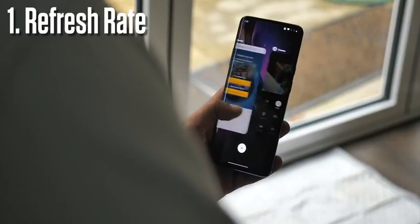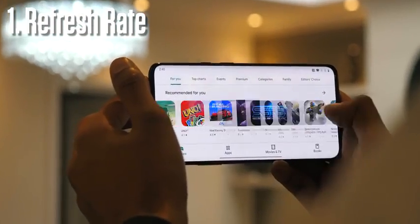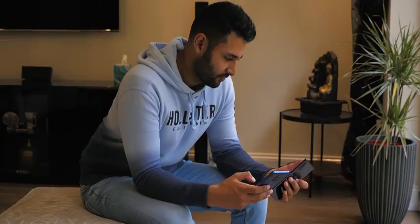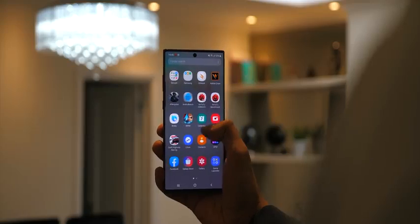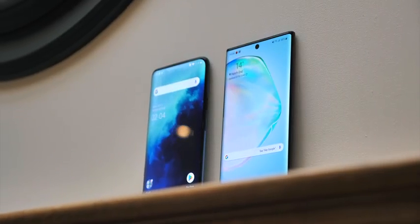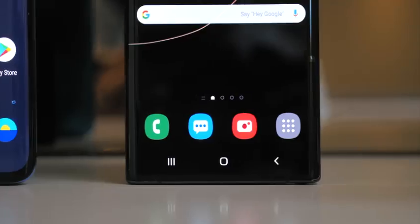This brings me to OnePlus's advantages, the first of four being its refresh rate. Like the 7 Pro before it, the 7T Pro uses a 90Hz panel, meaning its display refreshes one and a half times faster than Samsung's. It is a big change, and if you haven't seen a 90Hz display in person before, it feels kind of like jumping from a family car straight into the seat of a sports car. Everything is instantly more responsive and fluid.